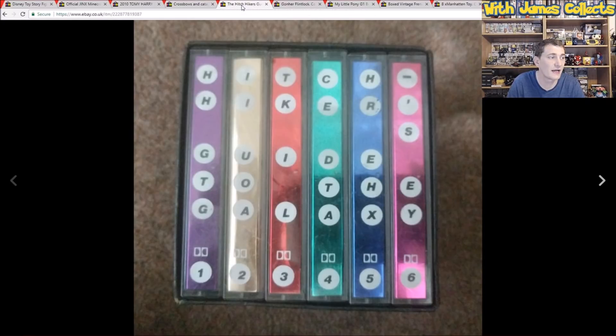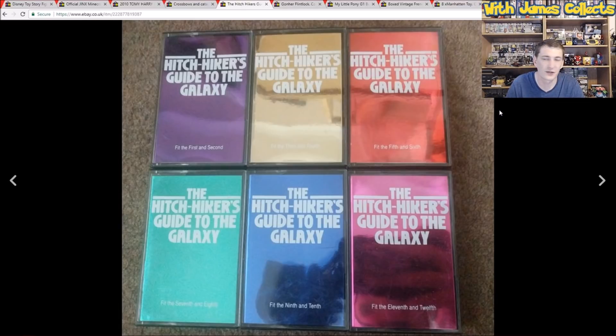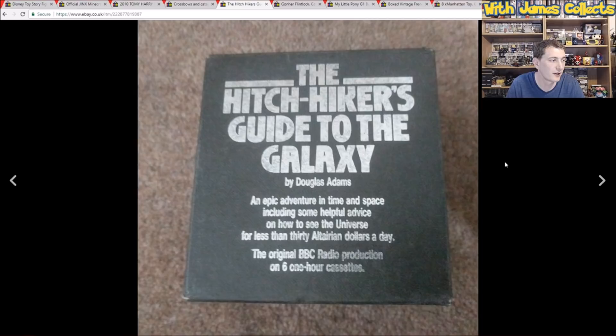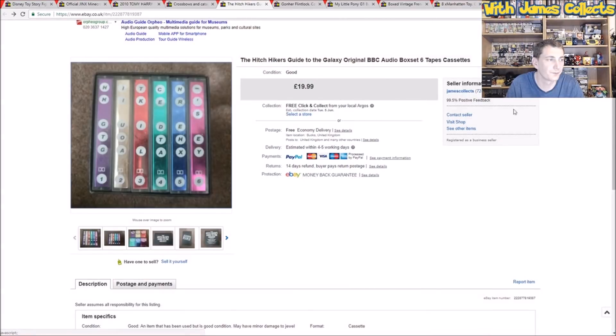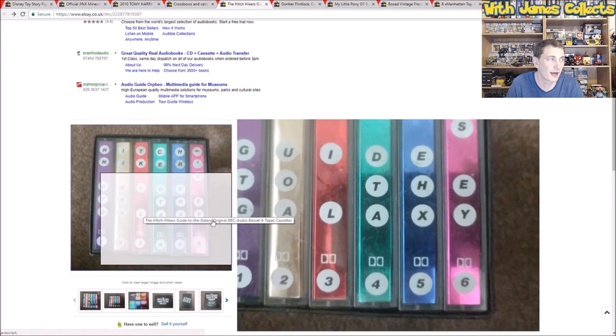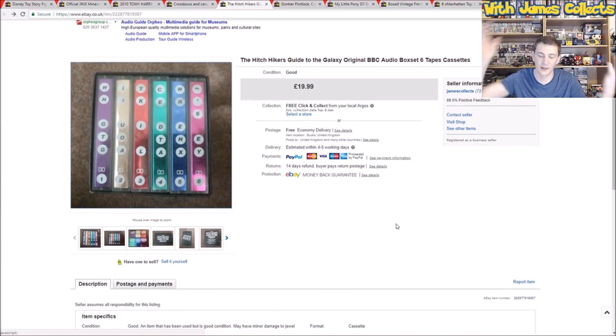Next up is the Hitchhiker's Guide on Tape. After fees and postage, I made £12–£13 on this. I took standard pictures — there's not really a great deal you can do with this. You can see there's a scuff mark there, so I've included that in the pictures. It sold for £20 including postage. Nice easy sale, does not take up a lot of room, so I was quite happy to have that just sitting in storage because it is literally tiny.